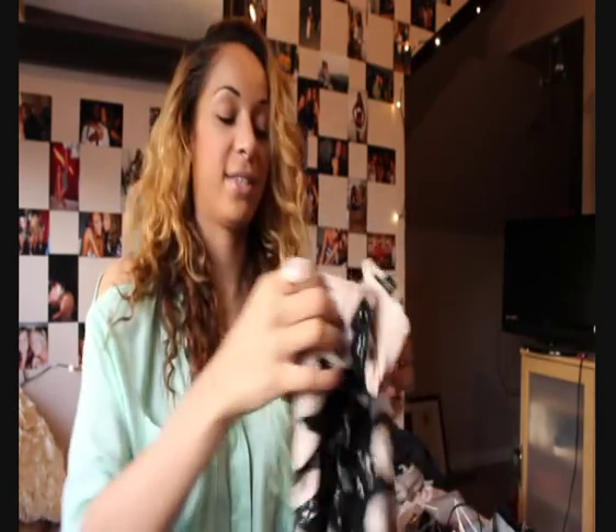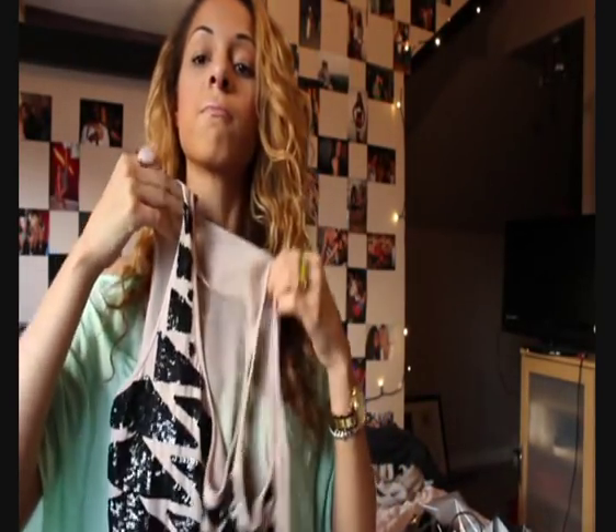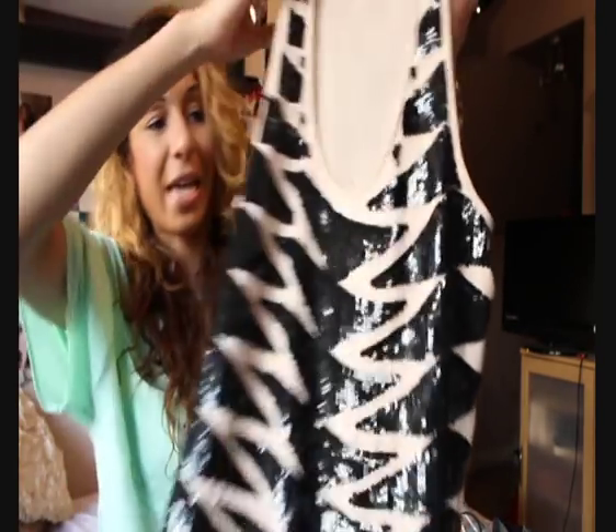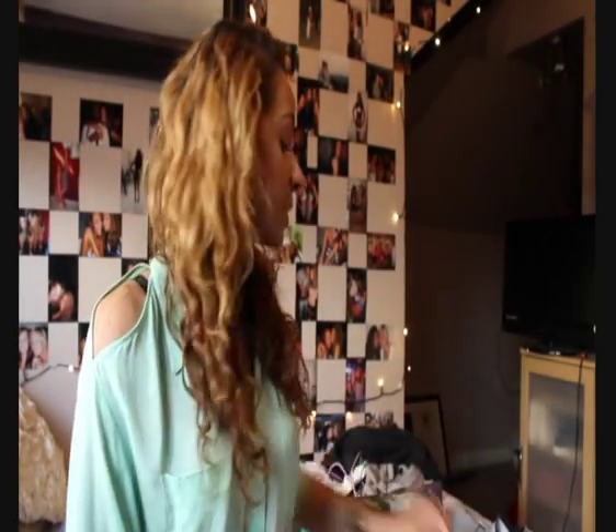Coming to the end now - I got this top from Topshop in the sale and I thought it was really lovely. If you don't like wearing dresses on nights out you could just pair this with wet look leggings or some black skinny jeans. Look how gorgeous it is - it's like this zigzag sequin design. It's not on the back as well, which I like, so it won't be overkill. I think it was about 20 pounds but I could be wrong.